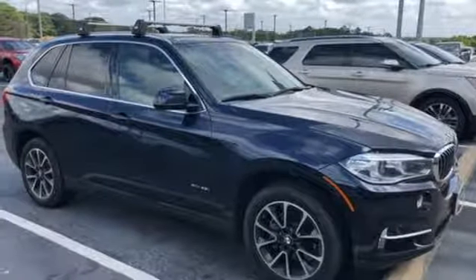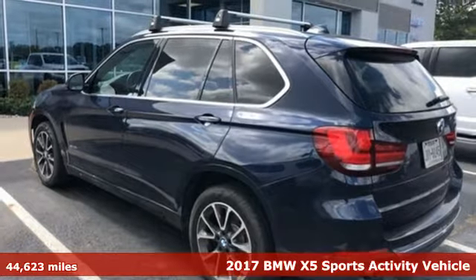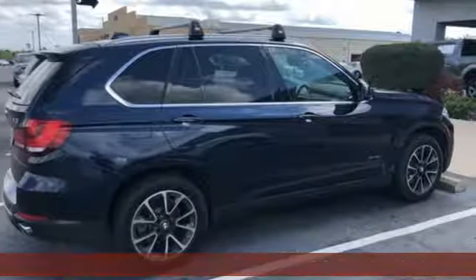Here's a 2017 BMW X5. It takes luxury and you to new heights. And with features like these, every drive is a pleasure.